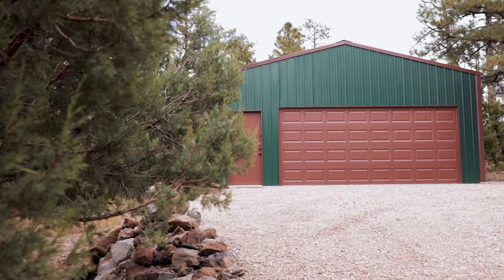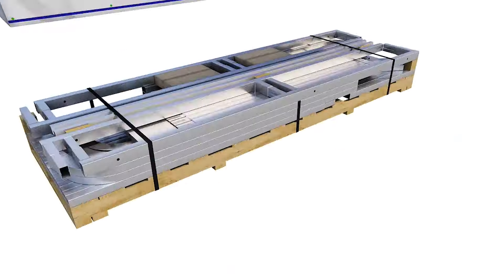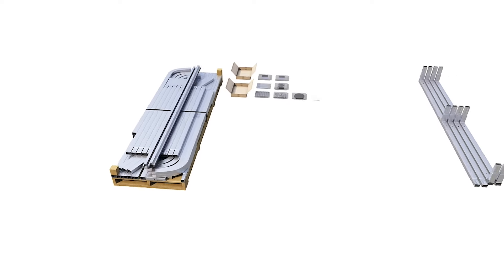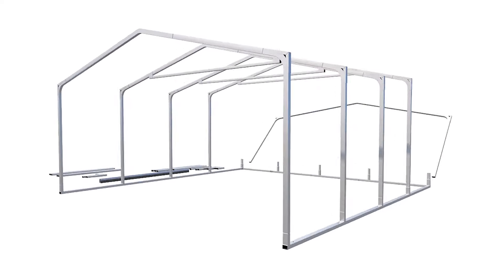We went with what I'd call a forest green with brown trim. The only contract help we had for this particular building was someone to come in and do the concrete work, because I didn't have the tools and expertise to do that properly. But the building itself, my wife and I built the majority of it — just the two of us, without fighting, which is great.